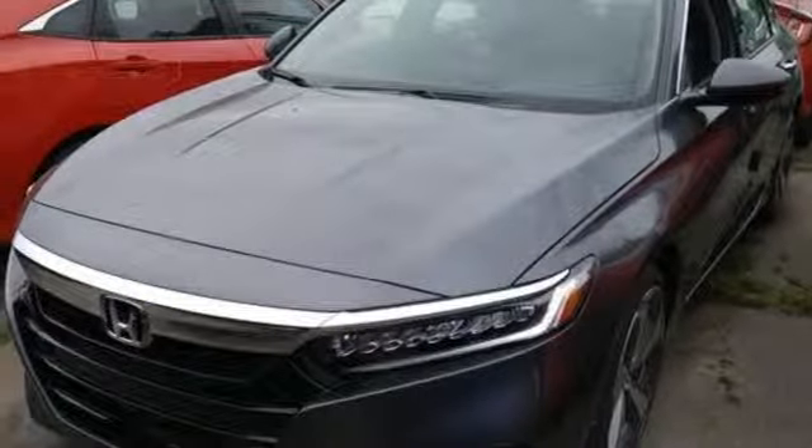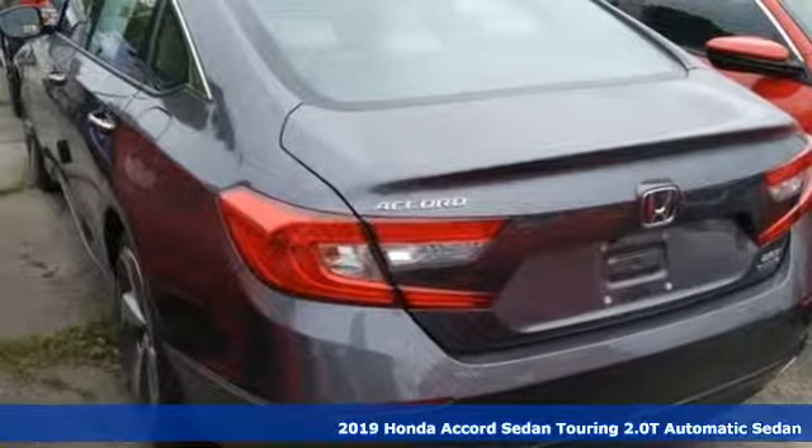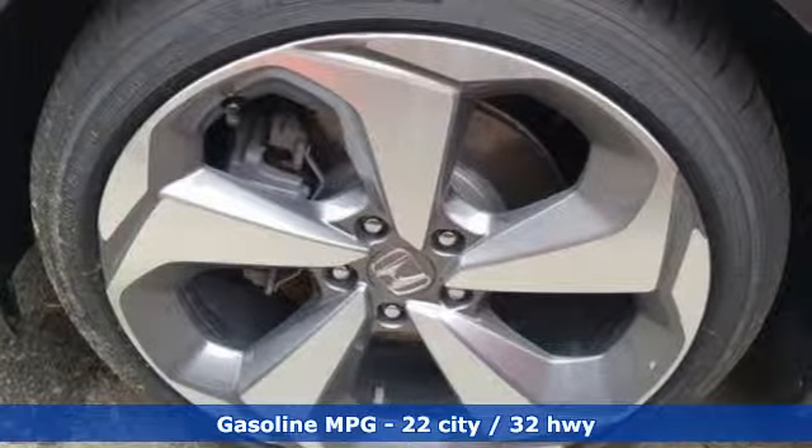It's a new 2019 Honda Accord sedan. Honda made no compromises with this luxurious and practical Accord. You'll look forward to every drive with features like these.